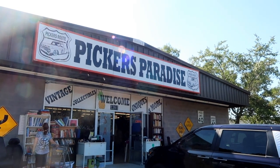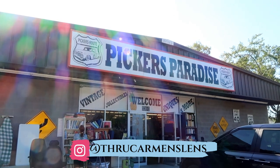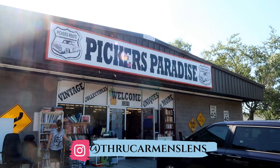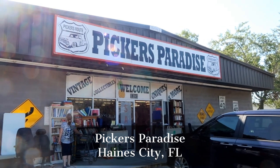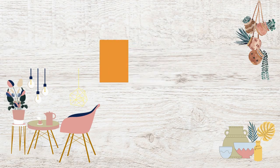Hi friends, this is Carmen. Welcome back to my channel. We're out and about today on a field trip and we're going to visit Picker's Paradise. This location is very close to my home and I haven't been here in quite a while, so I'm excited to see what they have. Let's go inside and check it out.